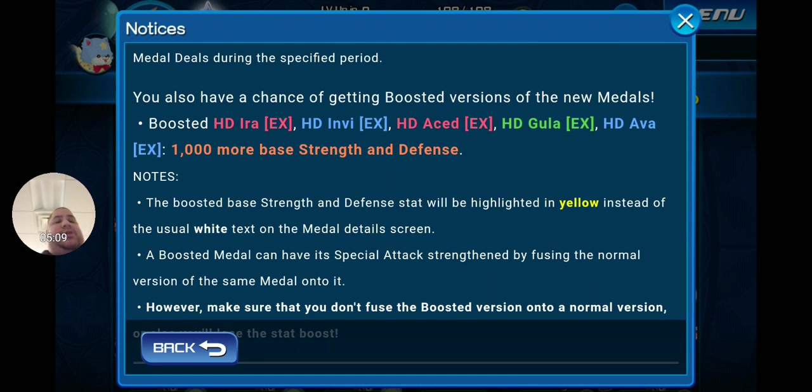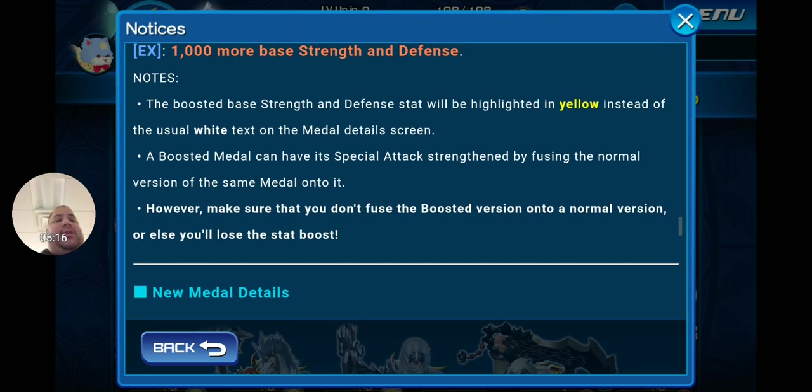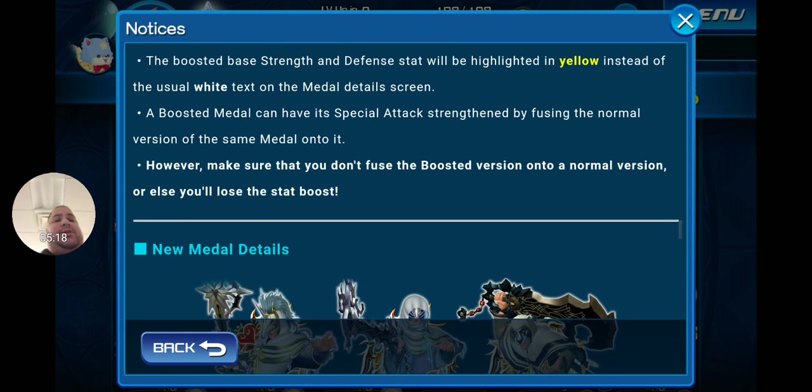You also have a chance of getting boosted versions of the new metals — Boosted HD Ira EX, HD Envy EX, HD Acid EX, HD Gula EX, and HD Ava EX — with 1,000 more base strength and defense. The boosted stat will be highlighted in yellow instead of the usual white text on the metal detail screen.